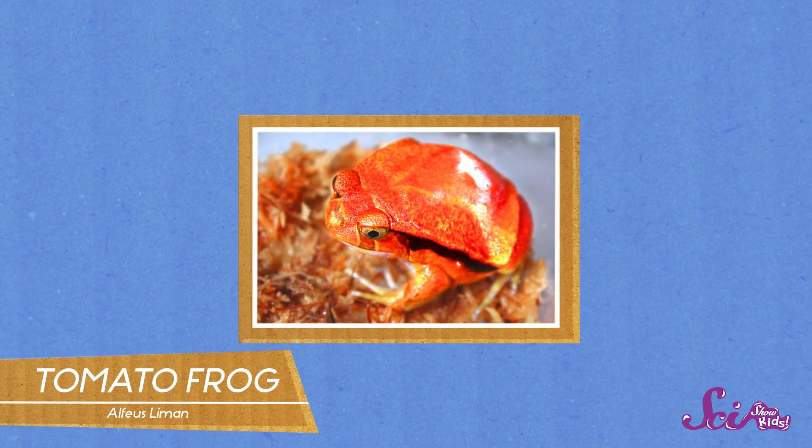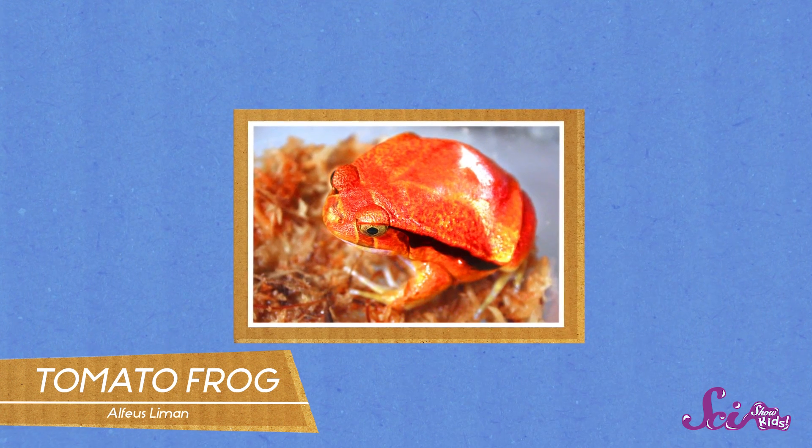If amphibians are more your thing, then you've got to see this tomato frog, which looks as big, round, and red as a tomato. This is one tomato that a predator would not want to eat. When it's threatened, the tomato frog oozes white goo out of its skin that acts kind of like a glue, so if a predator tries to get a taste, its mouth gets all sticky and stuck together. The frog uses its bright color to warn other animals that it's dangerous to eat.